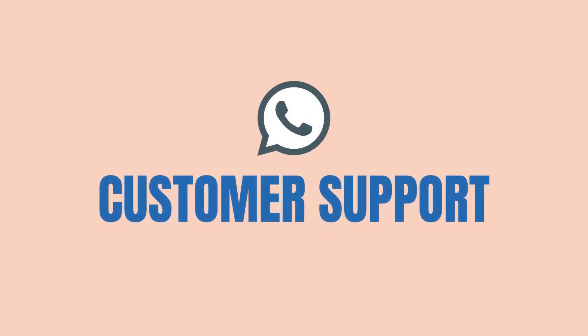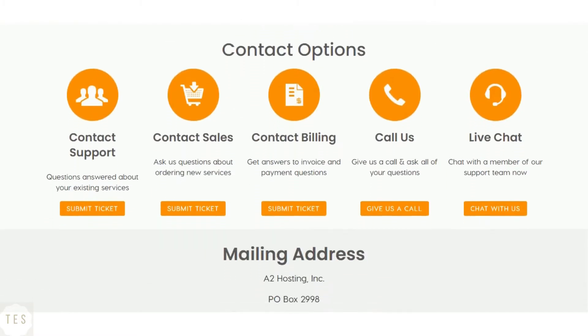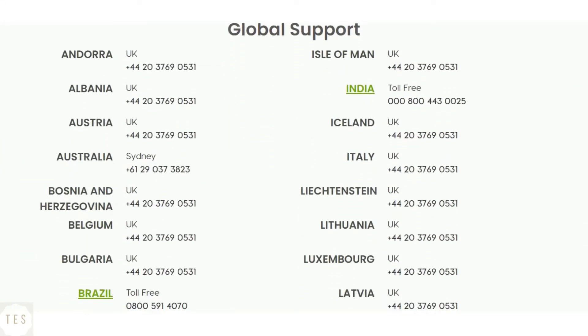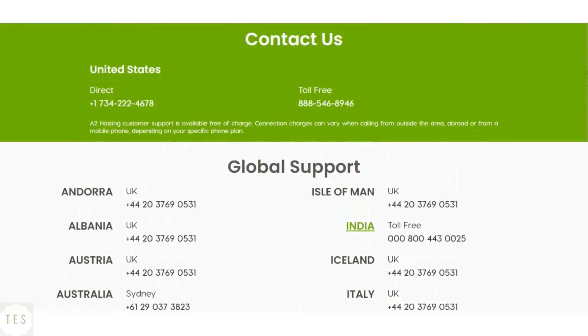Next, we will have a look at customer support. A2 Hosting provides phone, chat, and email support. The Guru Crew support is friendly and knowledgeable, willing to help you 24x7. If you are looking for excellent support services, A2 is ideal for you.